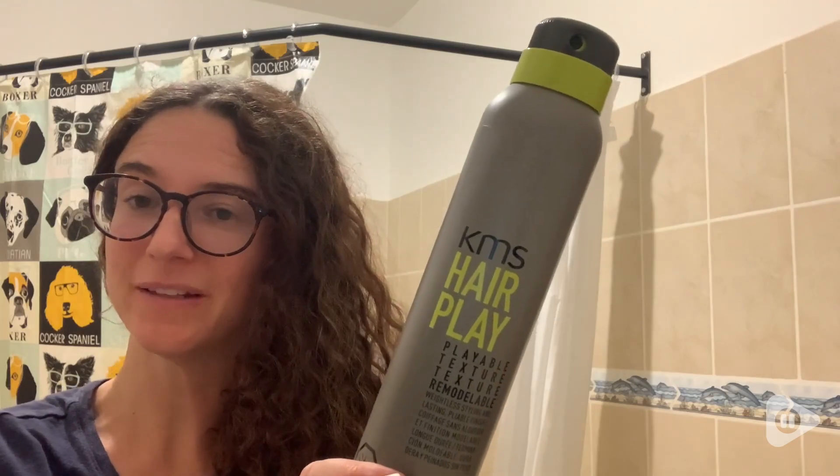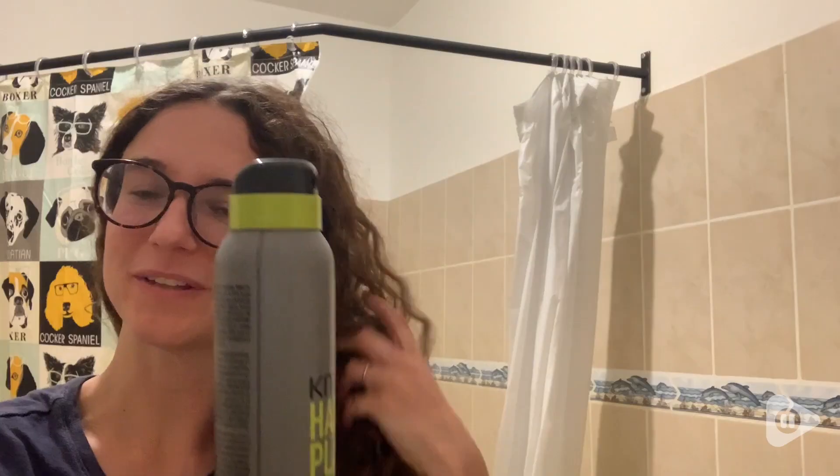Hi, it's Rachel with WTI. If you're looking for a weightless texture hairspray, I would highly recommend this one from KMS Hairplay. I really like it.